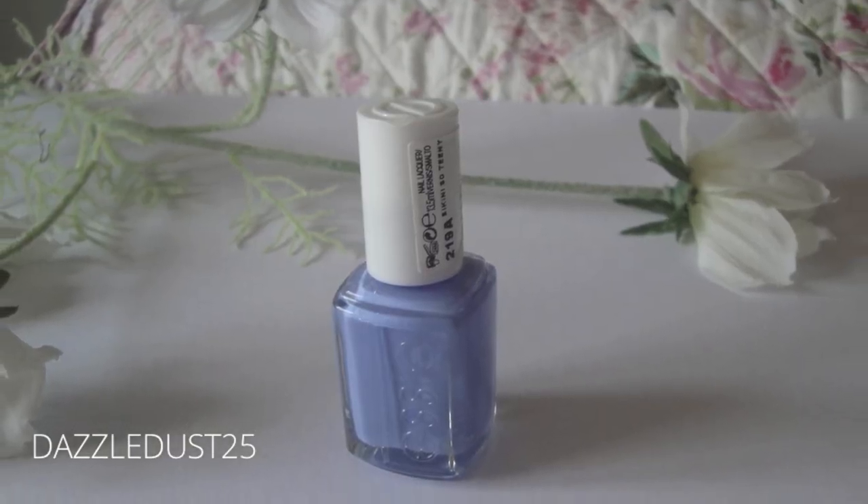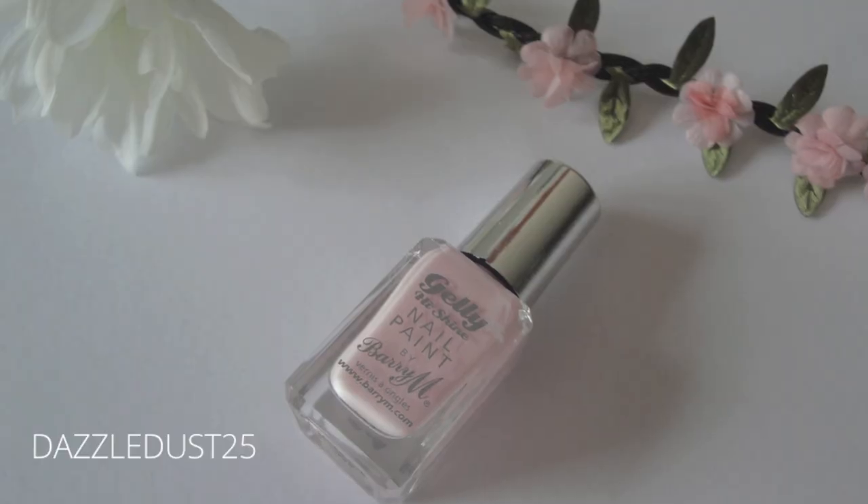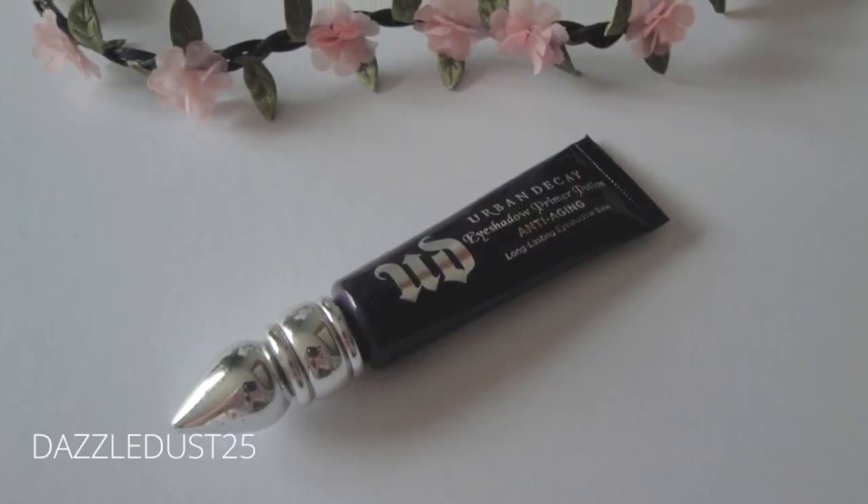My favourite nail polish at the moment, besides the one I have on — So Teeny Bikini by Essie — my other favourite is the Barry M Jelly High Shine Nail Paint in Rose Hip 402. This is so pretty. I'm also really being mindful of anti-aging products at the moment, so one that's really caught my eye is the Urban Decay Primer Potion in the anti-aging version. You apply it to your eyes, it primes them, makes your eyeshadow look amazing and hold all day, look super pigmented, and it's also anti-aging.